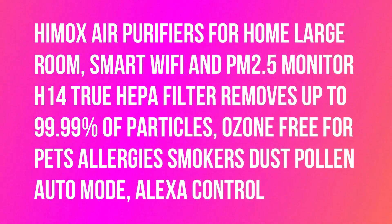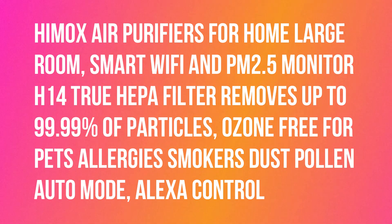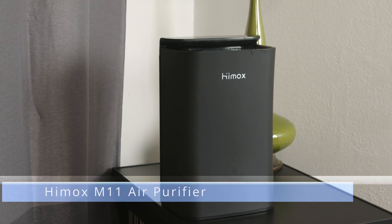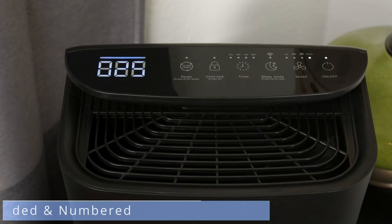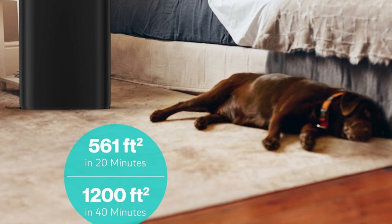Hello, I want to give a review about the HIMOX air purifiers for home large room. It features smart Wi-Fi and PM 2.5 monitor, H14 True HEPA filter that removes up to 99.99% of particles, ozone-free design for pets, allergies, smokers, dust, and pollen, with auto mode and Alexa control.